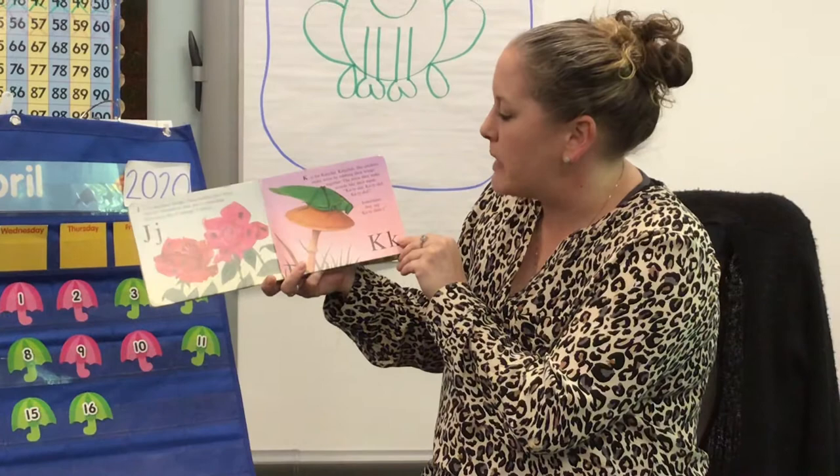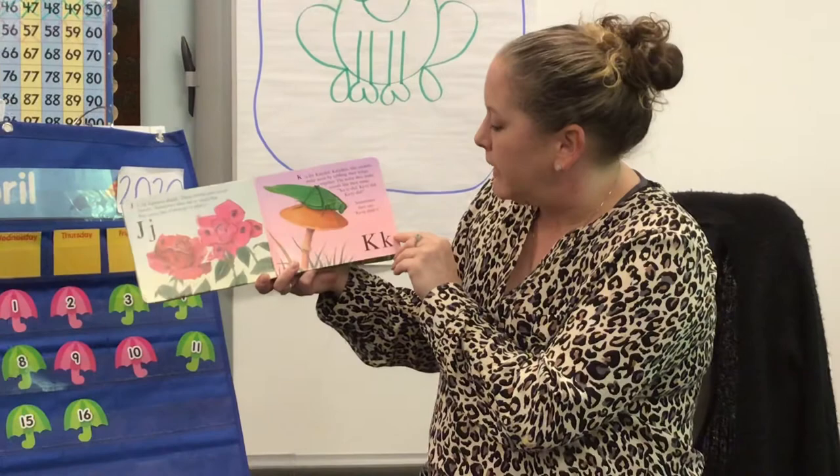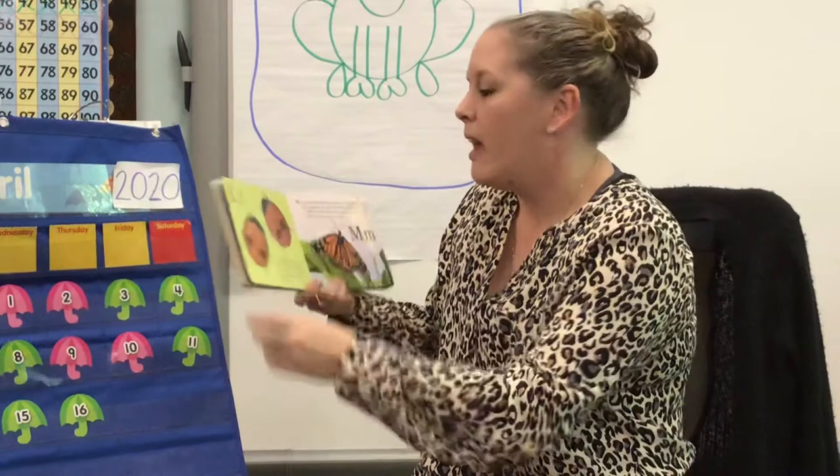K is for katydid. Katydids, like crickets, make noise by rubbing their wings together. The noise they make sounds like their name. Sometimes they say katydididn't. Maybe that's kind of silly.